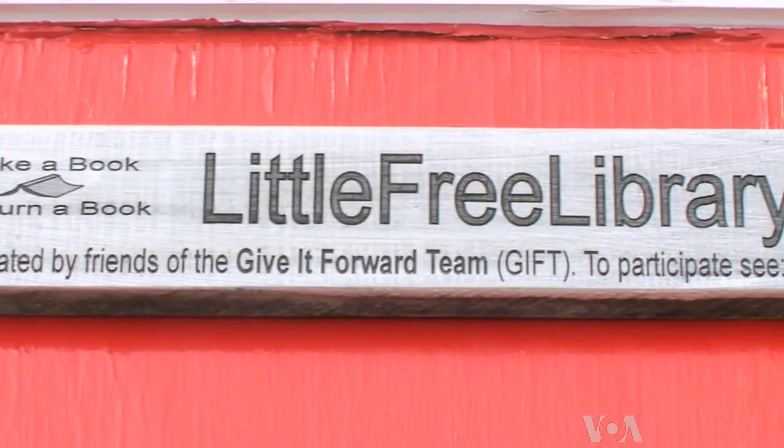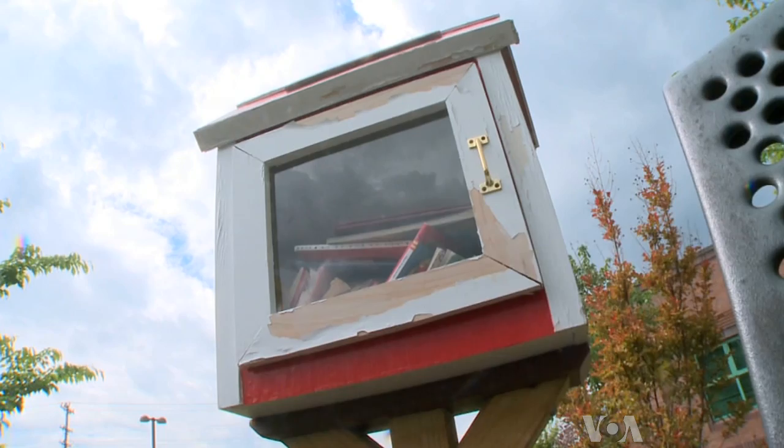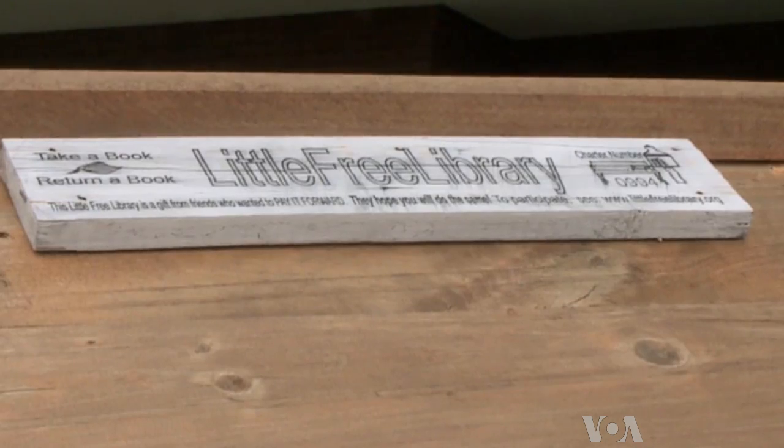Stephanie Searcy says her daughter's Girl Scout troop built the library as a service project. The thought behind it is that it would be freely available to all the children here at the school and in the entire community, whoever wanted one. The school even has one of its own.